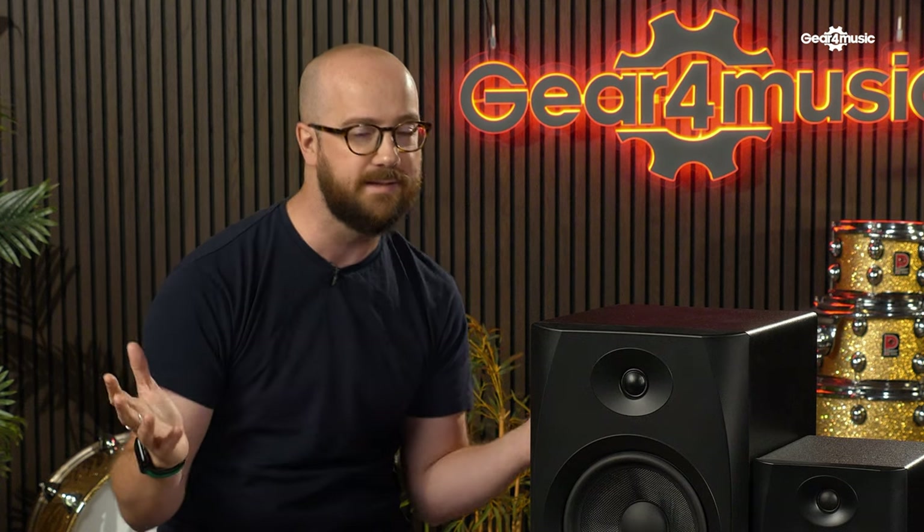I just want to start off by saying that you should really think about getting some kind of room treatment if you're thinking about getting a pair of studio monitors. A room treatment kit will help you control offenders like bass and excessive flutter echoes in a room, which can spoil your ability to perceive where elements are in the stereo space. Also, if your room is full of bass, it might sound really good when you're in the room, but you're going to deliver mixes that are bass light, because you rely on your speakers to give you the true impression of what your mix is.